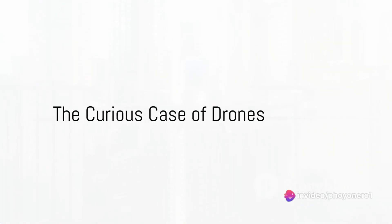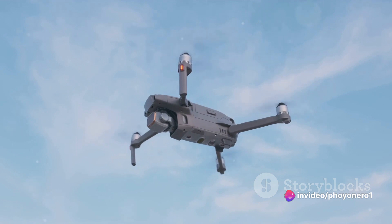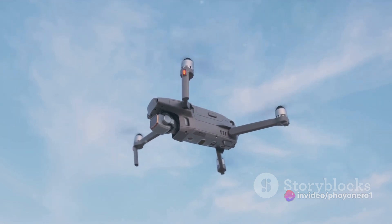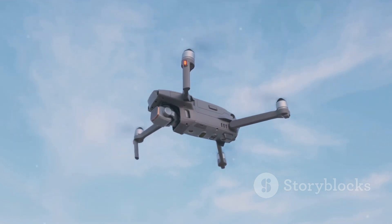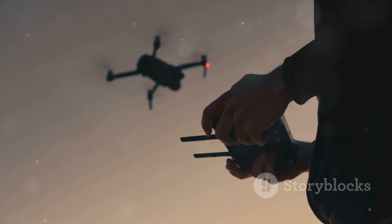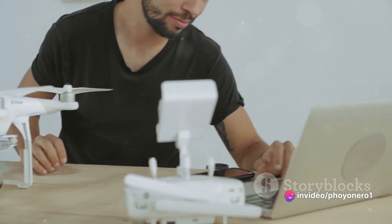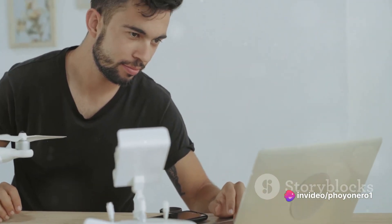Ever wondered how drones are transforming our world? These buzzing tech marvels are not just toys but tools, revolutionizing everything from film production to package delivery. Yet as with all technology, drones present their own unique challenges. But with great tech comes great challenges. Let's dive into some common drone problems and their solutions.